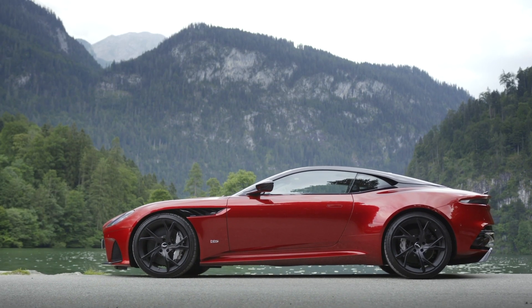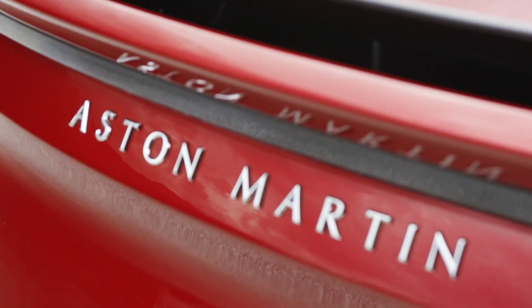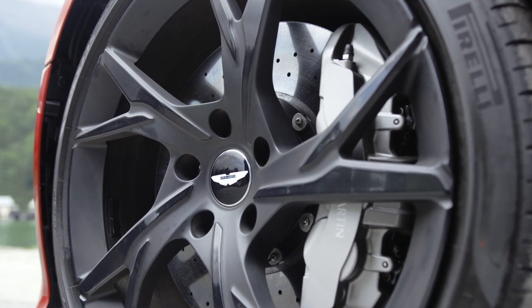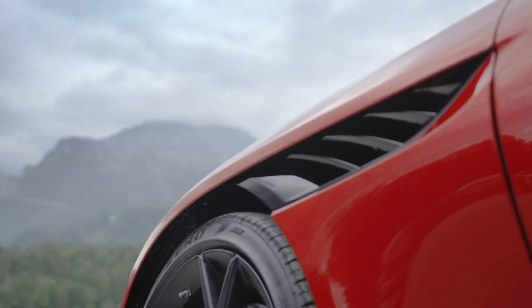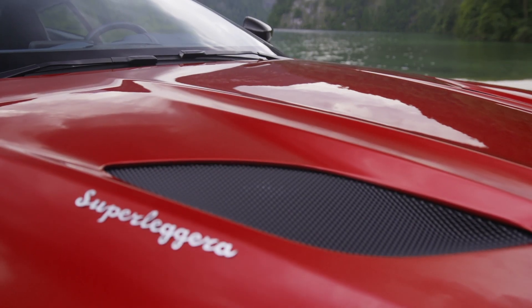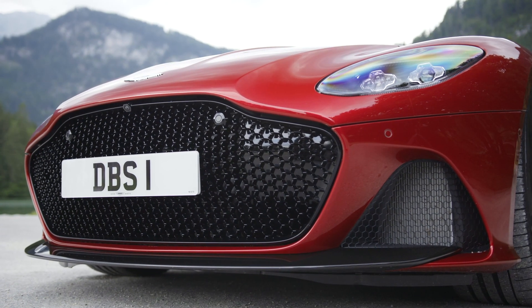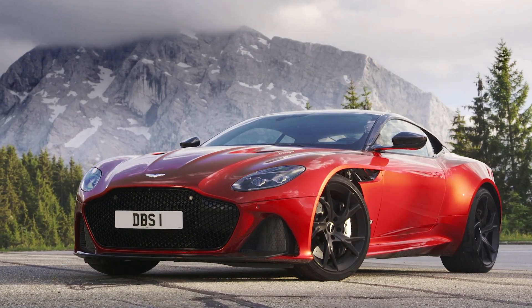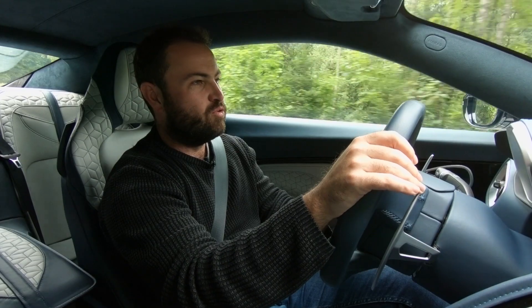With extensive use of carbon fiber, including the prop shaft, Aston have shaved 70 kilograms off the DB11's weight — just enough to earn it the title of 'super light.' It is probably the most technologically advanced Aston Martin ever, if not the fastest. But I have a feeling this car will be remembered almost entirely for its outstanding design — this is surely one of the best-looking cars ever made.